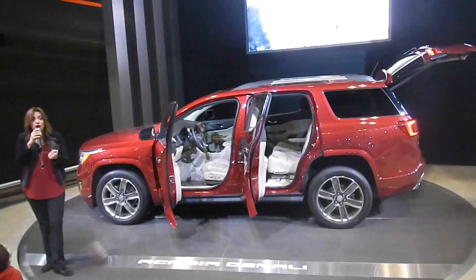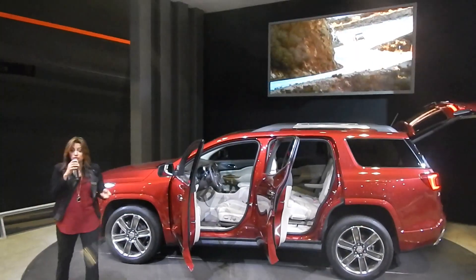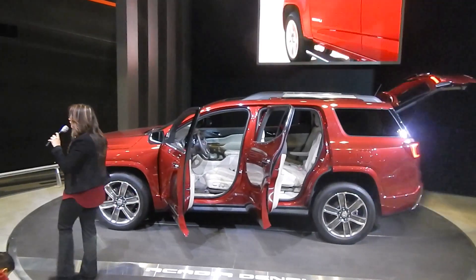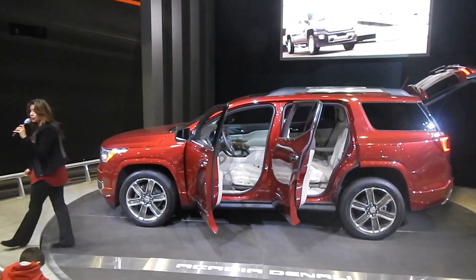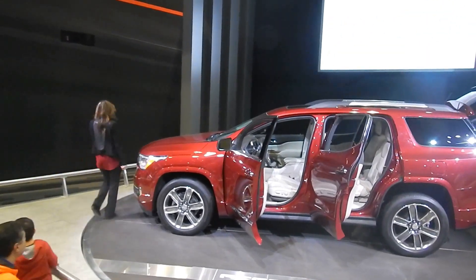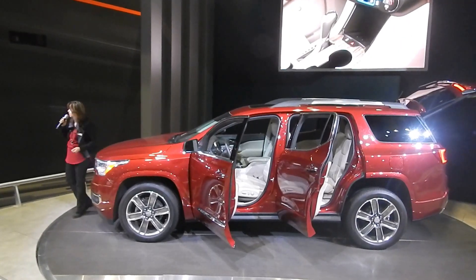For the first time, we have low-speed and full-speed front automatic braking. On varying speeds, the vehicle will apply the brakes for you to keep you safe at all times. We now offer, for the first time, front pedestrian braking. Much like it sounds — if someone happens to walk right in front of this vehicle and you don't notice them as a pedestrian, the vehicle will apply the brakes.